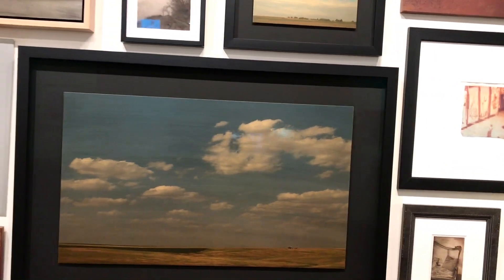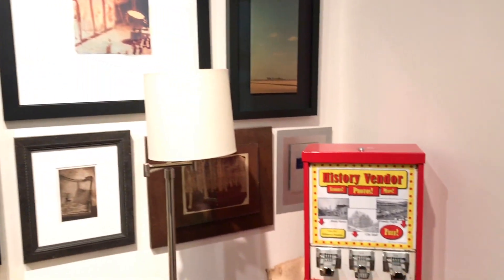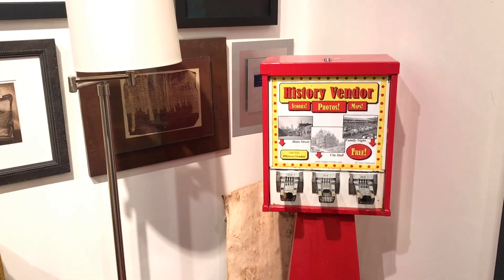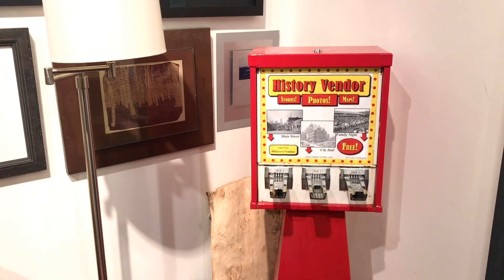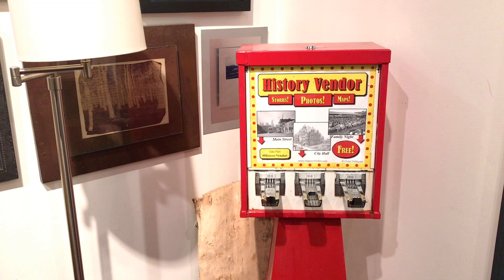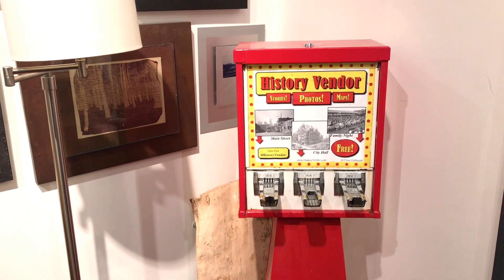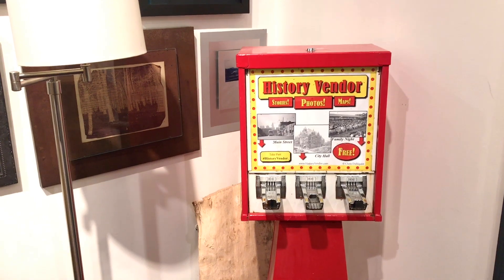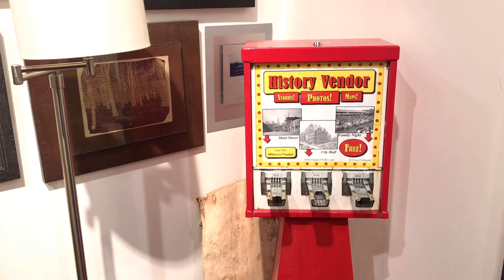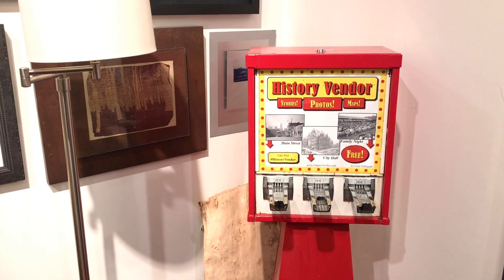In addition to this wall work, I also do some public artwork. Here's an example of a project that I did recently in Kansas City called the History Vendors. It's a vintage vending machine that I used in a park in Kansas City to vend historic photographs of the surrounding area, paired with a map so that participants could find their way to where the original photo was taken.